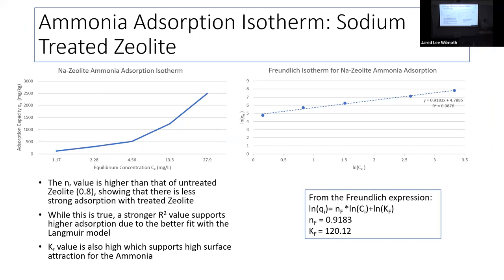Because that went so well, we also did an adsorption isotherm for the sodium-treated zeolite. The R-squared value improved from 0.91 to 0.987 — a much better fit to the model. The NF value went from 0.8 to 0.91, and the KF value grew from around 100–110, showing that surface activity is now higher, supporting the improved adsorption.